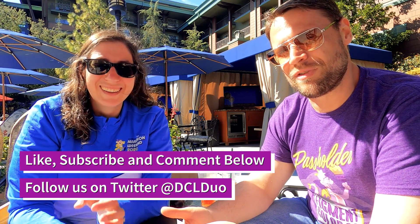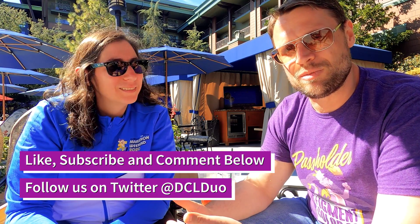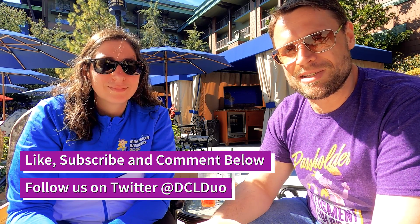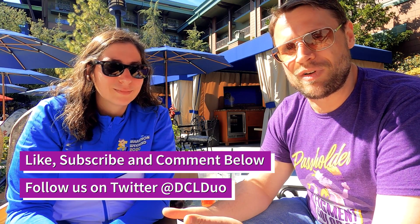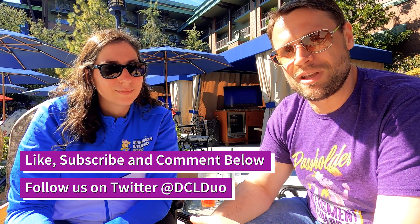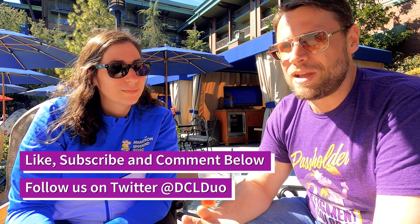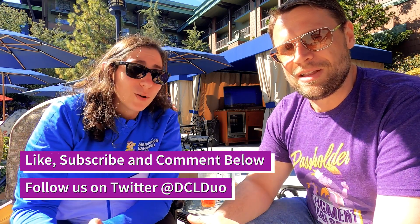Anyway, now we've got crying children in the pool, so it's probably time to end this review. If you liked this review, please like and subscribe to our YouTube channel. Feel free to leave comments below and we'll try to answer them. You can email us at dclduo@gmail.com. We're happy to hear your thoughts about Steakhouse 55 or other restaurants at Disneyland or Disney World. If you're interested in coming on the show, just reach out. You can follow us at dclduo on Facebook, Instagram, and Twitter, and subscribe to our podcast on Apple Podcasts, Stitcher, and Pocket Casts.